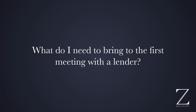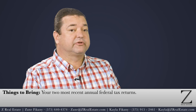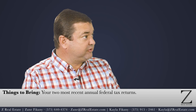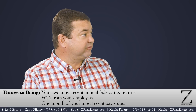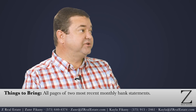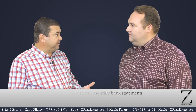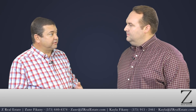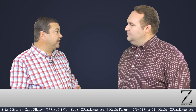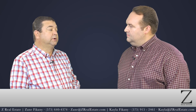This is very important to bring to the first application meeting. You want to bring your two most recently filed federal tax returns. You also want to bring your company W-2s for those years. You want to bring your one month most current pay stubs, and you want to bring two months bank statements — all pages please. A lot of people just bring the first page, but we need to look at the complete bank statement. We're looking for large deposits to see if you went and got some new credit that's not reporting on your credit report — new debt.